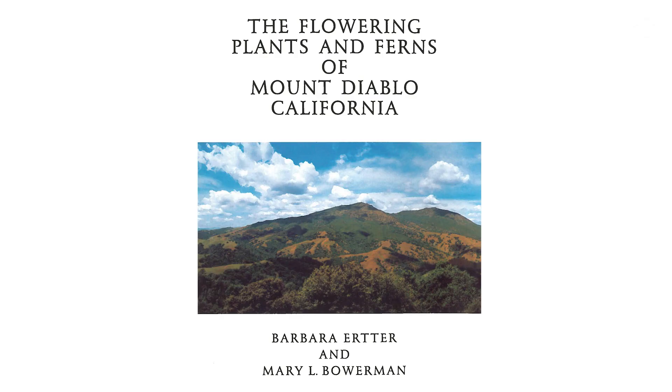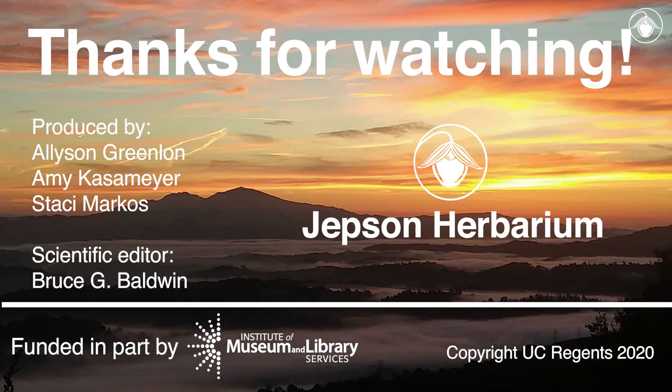To learn more about Calicordus pulchelis and the flora of Mount Diablo, pick up a copy of The Flowering Plants and Ferns of Mount Diablo, California. We've put a link in the description. Thanks for watching!